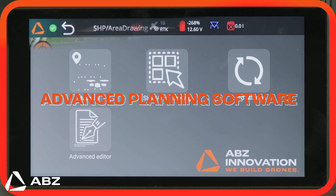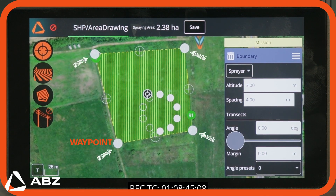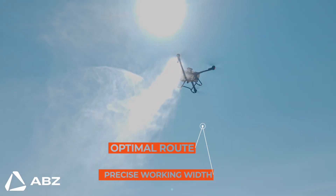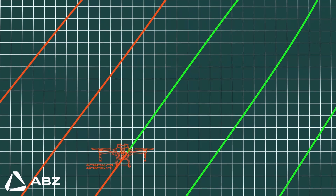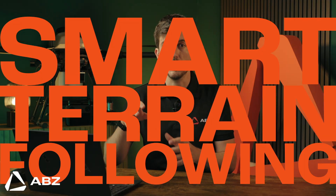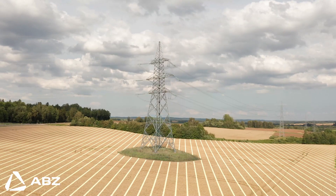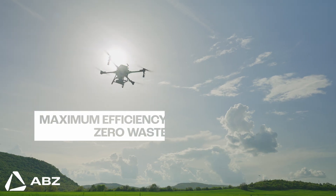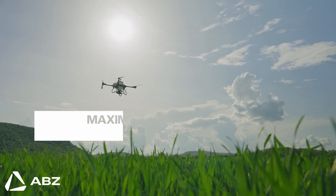Next, we command this power with precision through our advanced planning software. This system is built on waypoint-driven flight paths, giving you total control. You define the optimal route, setting a precise working width between 5 to 10 meters to perfectly match the field or crop rows. You can even import professional data, like line-shaped files, to create flawless paths. For complex areas, smart terrain following uses the waypoint data to navigate perfectly. By integrating with monitoring and smart farming software, your drone executes a data-driven surgical treatment, ensuring maximum efficiency and zero waste.